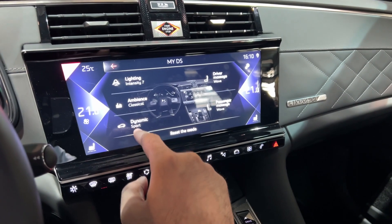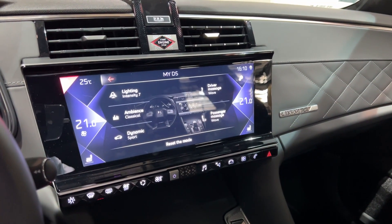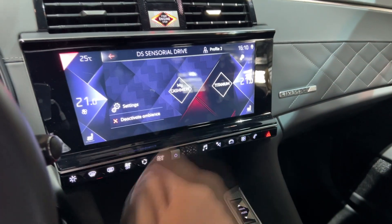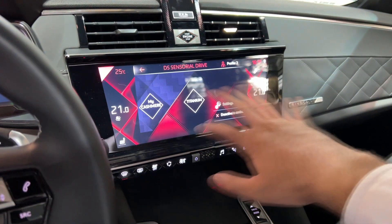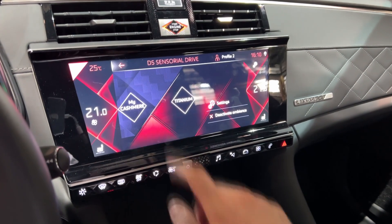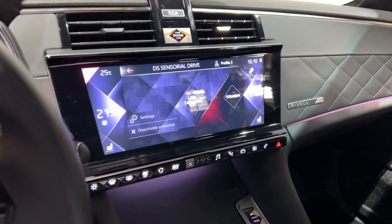The settings cover lighting, ambience, dynamic mode, driver massage, and passenger massage. If I press Titanium, immediately everything changes — different colors, everything goes red — with different settings on that one. You can configure it however you like, or simply deactivate it.